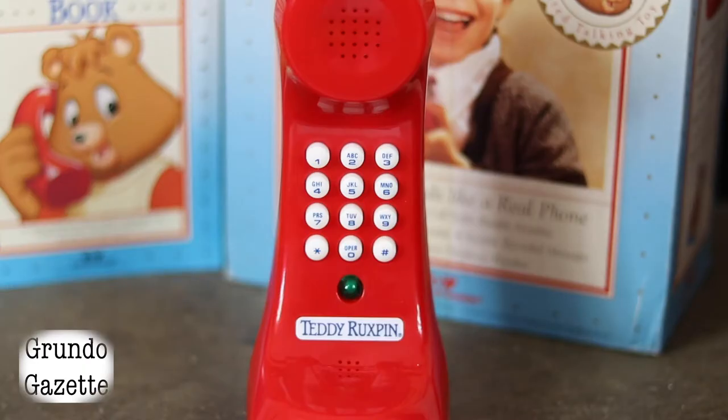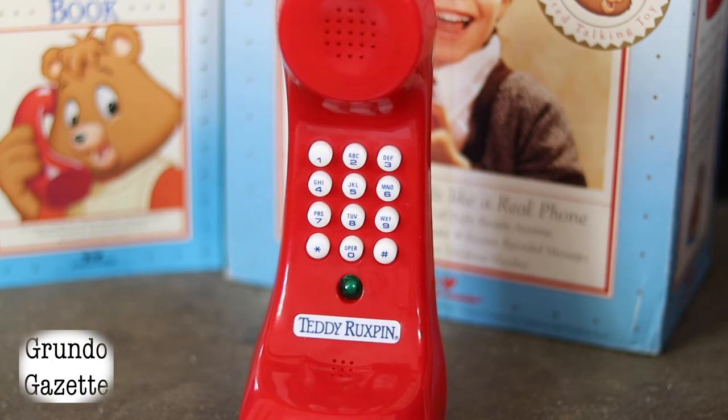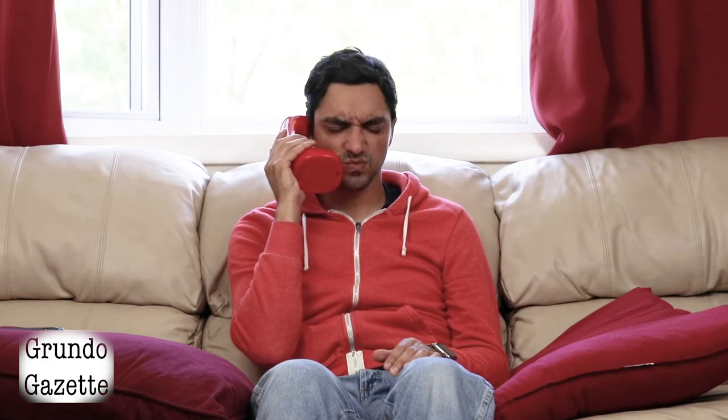All of these functions work surprisingly well, even 30 years later. If there's one observation to be made, the buttons on this phone — at least on the one I purchased — are extremely sensitive. Even bumping the buttons lightly registered a press, which initiated more phone calls to Grundo than anticipated. The phone is definitely not designed for adult use, as the microphone is set deep into the bottom of the handset and didn't line up with my mouth when resting on my shoulder. Smaller users should have no problem, but I had to hold the phone away from my face to make sure it caught my voice. My first call was dropped because Teddy couldn't hear me.